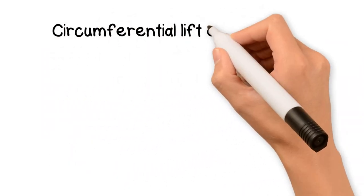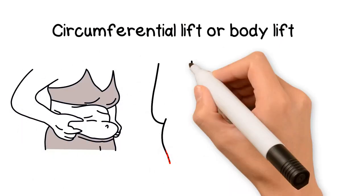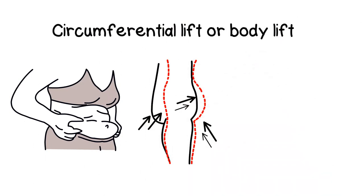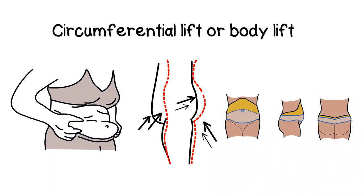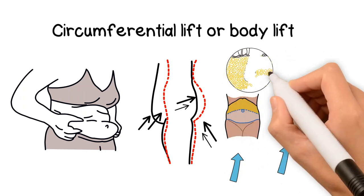Other tucks or lifts include the circumferential lift, also known as the body lift. This is a procedure for someone who lost a massive amount of weight and is left with excess skin that extends all around the body. It is a much bigger surgery than a traditional tummy tuck and requires an incision that extends around the full circumference of the body. The excess fat and hanging skin, called the apron, is removed from the abdomen, sides, flanks, and the back area, which can also provide some lifting to the buttocks. This procedure is often combined with liposuction for more defined results.